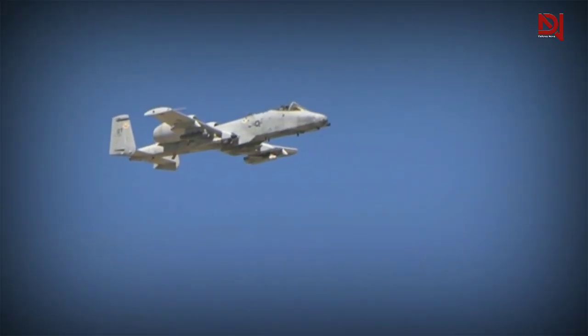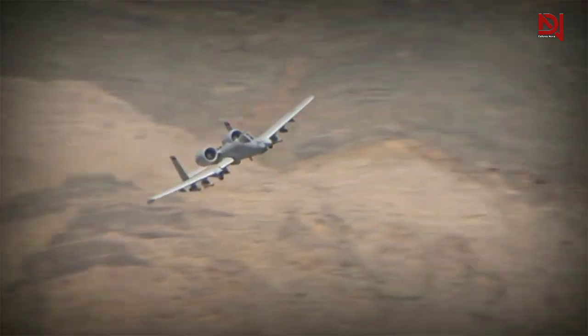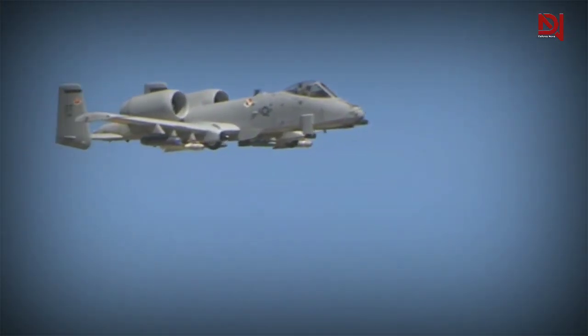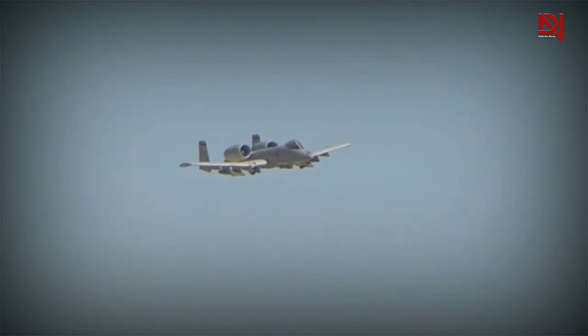Additionally, there's a Gatling gun specifically designed to unleash high-explosive, incendiary, and armor-piercing depleted uranium rounds at an impressive rate of 3,900 rounds per minute. This aircraft means business and has an intimidating demeanor. Are you really up for challenging this formidable machine?